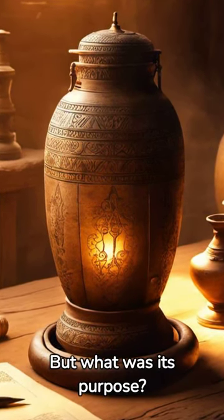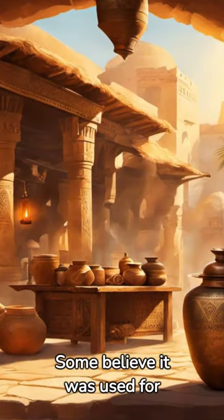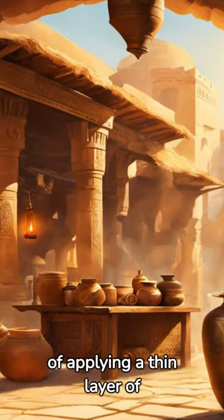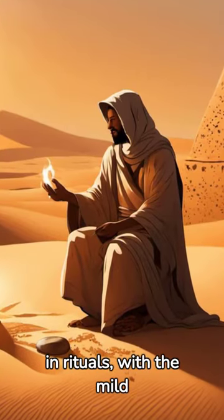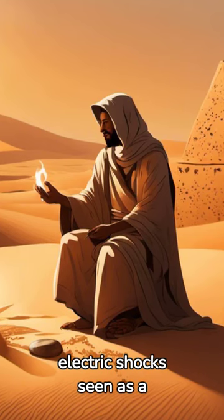But what was its purpose? Some believe it was used for electroplating, a process of applying a thin layer of metal onto an object. Others speculate it was used in rituals, with the mild electric shocks seen as a touch from the gods.